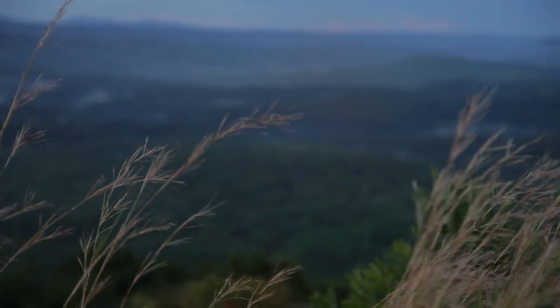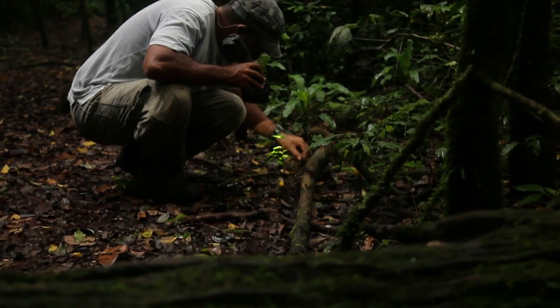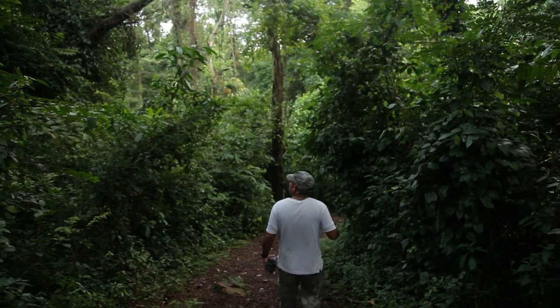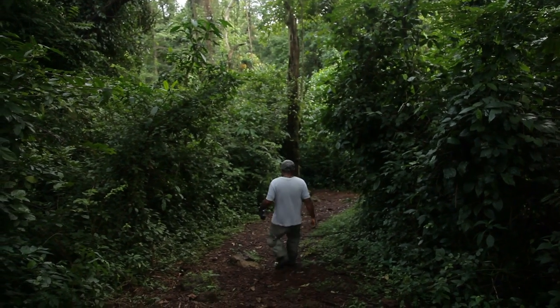I got involved in this as a biologist, as a person interested in conservation. I developed a passion and a love for the forest, and as a person with a direct stake in the community here because this is my home.